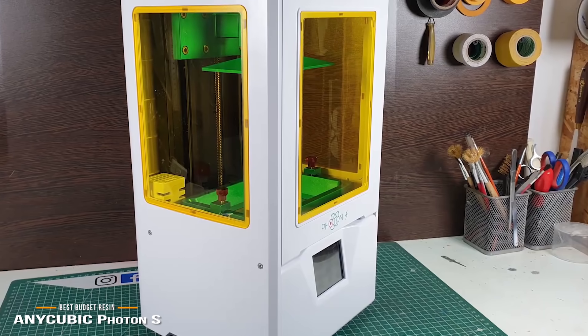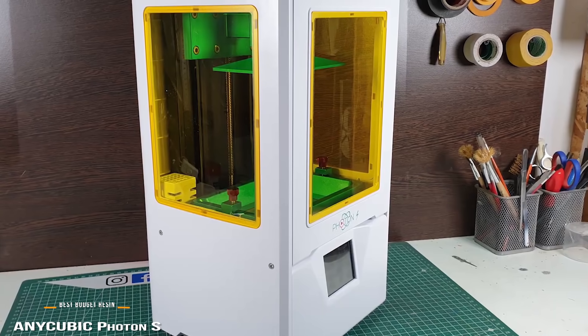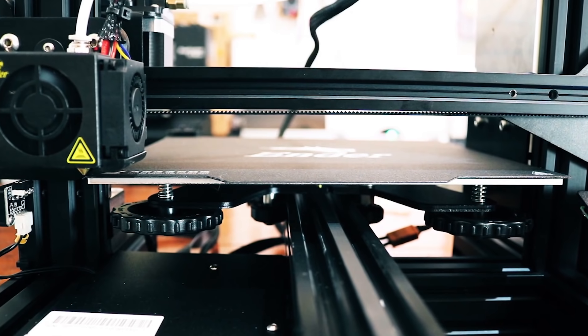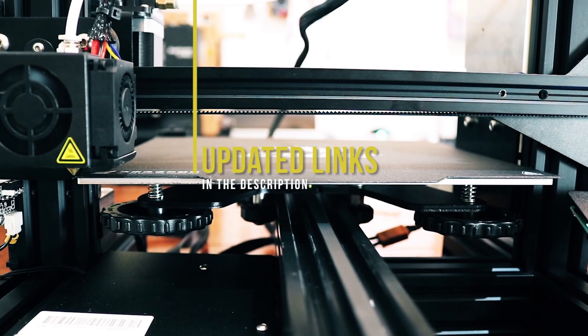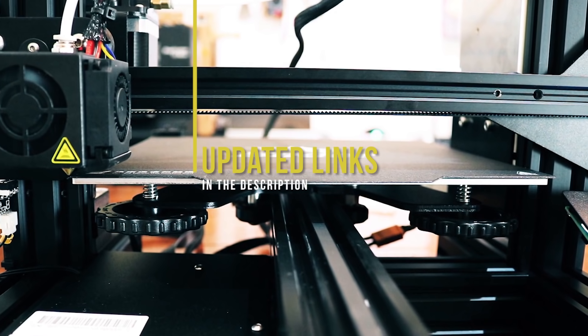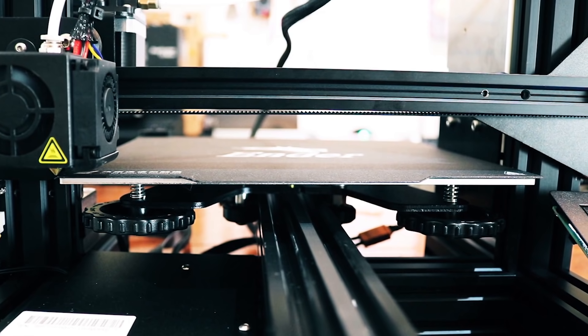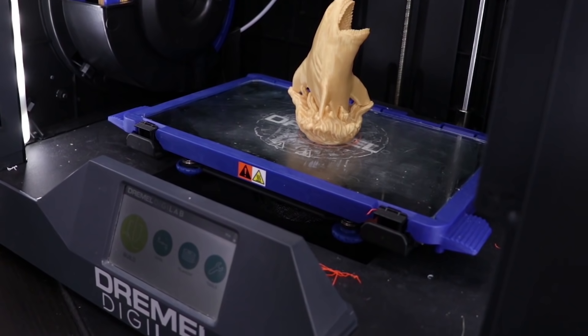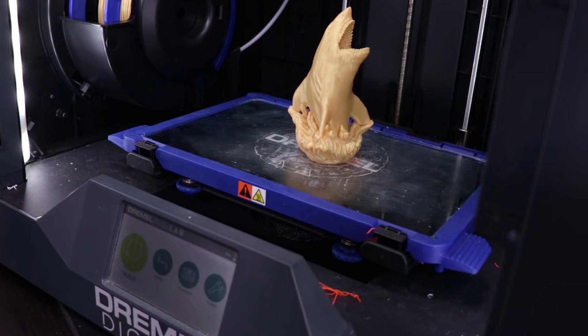On the other hand, if you're an educator or someone with no 3D printing experience at all, stay tuned for the FlashForge Adventurer 3 coming up next — it's safe, enclosed, and makes for a perfect introduction to 3D printing for any age. If you're interested in updated pricing on any of the items mentioned in this video, be sure to check out the links below, as prices update almost daily. If you find this video helpful, please give it a like and tell us which product caught your eye in the comments below.